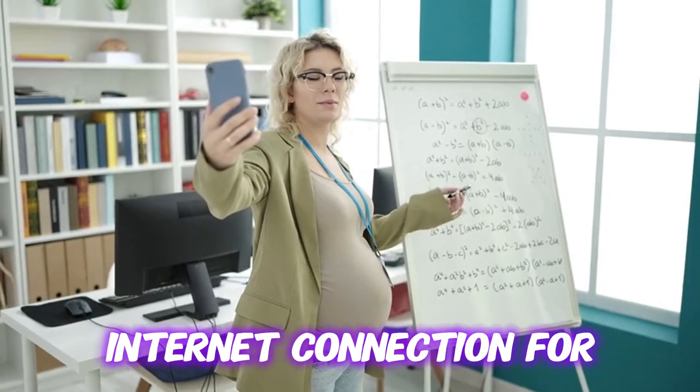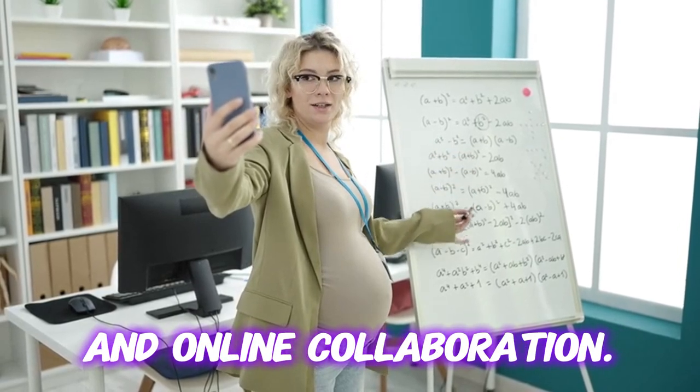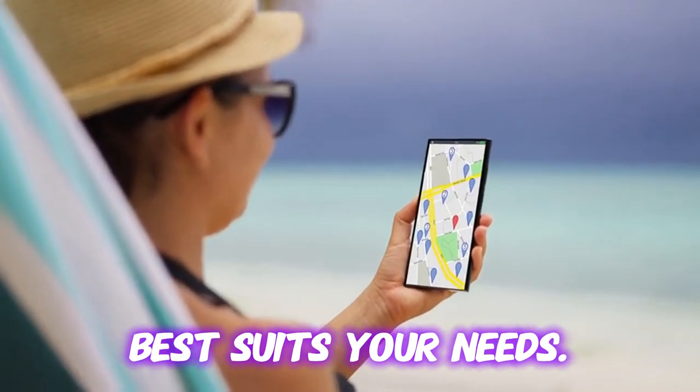Next, you'll need a stable internet connection for smooth video conferencing and online collaboration. Explore the options available in your area and choose the one that best suits your needs.